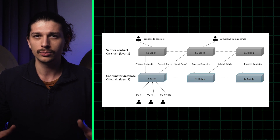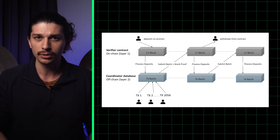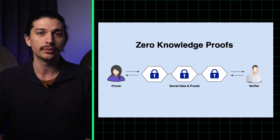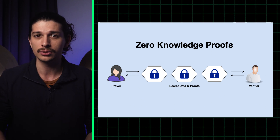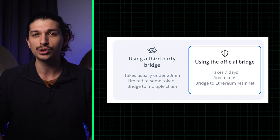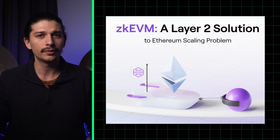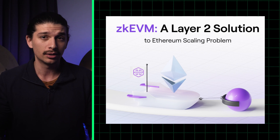And what about zero-knowledge rollups? Well, they're a scaling solution that uses zero-knowledge proof technology to enable off-chain computation while maintaining the security of on-chain transactions. With ZK rollups, transactions are processed off-chain, reducing the load on the underlying blockchain and increasing the speed of transactions. This makes ZK rollups a highly secure and efficient solution for DeFi applications that require fast and reliable transactions. ZK rollups also promise to rid us of the frustrating seven-day delay of mainnet withdrawals. But the main issue with ZKRs is that their current form is not compatible with the Ethereum Virtual Machine, or EVM, so developers can't easily port their code from Ethereum onto currently deployed ZK rollups, which does create an adoption bottleneck.